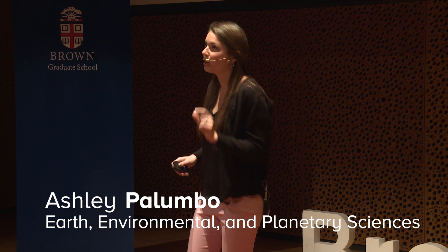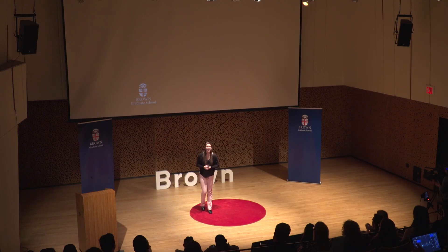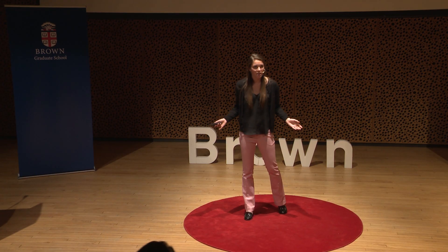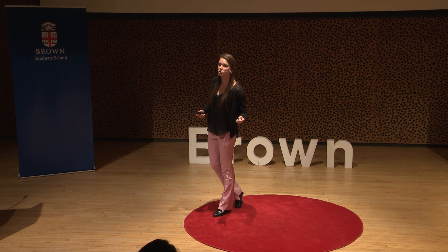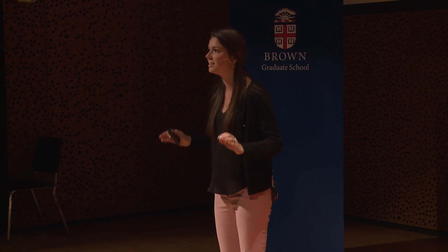Now the questions I ask are a bit more specific, and I do my best to actually answer them. I'm asking: is it possible that there was once warm temperatures and abundant liquid water on Mars like there is on Earth? And is it possible that life could have ever formed there? To answer these questions, I use a combination of observations of surface geologic features and advanced numerical models to better understand what the climate was like on Mars during a very interesting part of its history, around three and a half billion years ago.